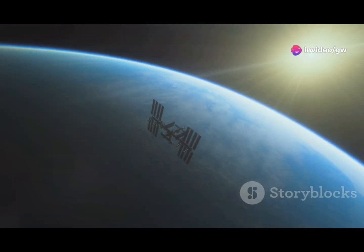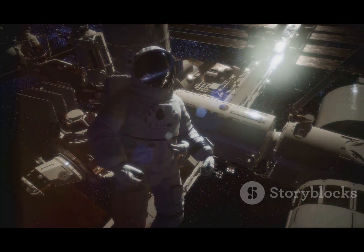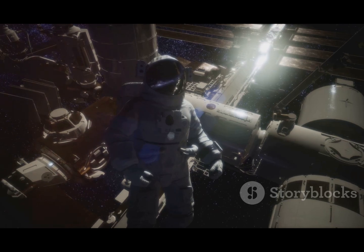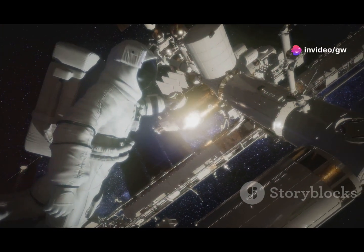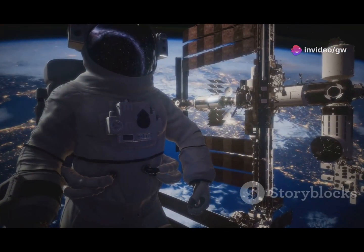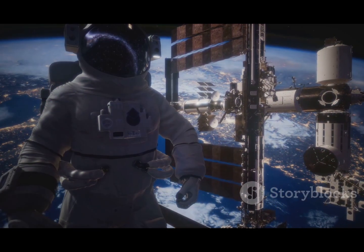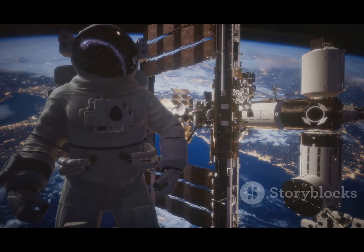Constant exposure to space radiation poses serious health risks too. Despite these harsh conditions, Williams and Wilmore are still going strong, performing routine maintenance and conducting scientific experiments on the ISS. Next time you look up at the stars, remember the incredible challenges astronauts like Sunita Williams face to push the boundaries of human exploration.